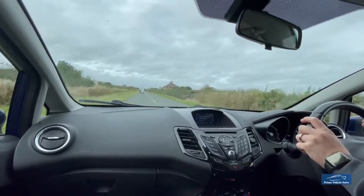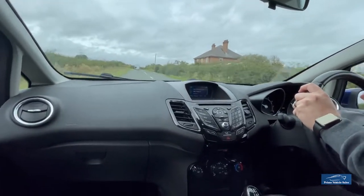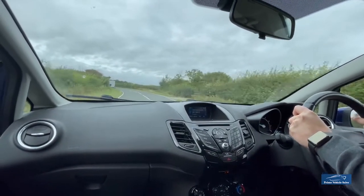It's got the visibility pack on it, which is the heated windscreen and heated rear window. And being 5-door it's quite practical as well. So overall a greatly packaged little car.